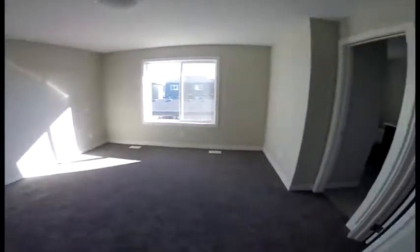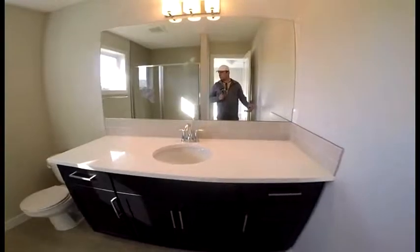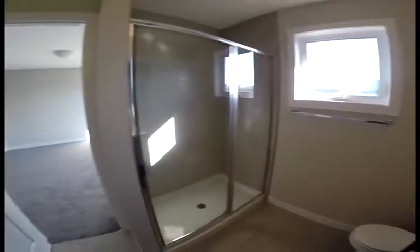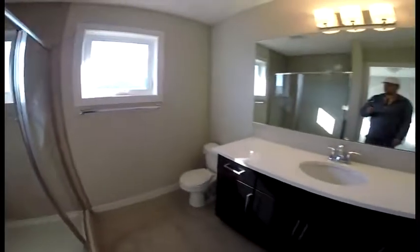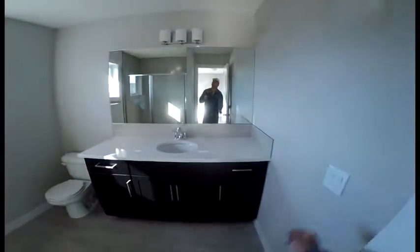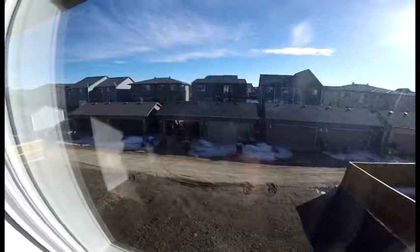Pretty big master bedroom, with a different shape to the walk-in closet. And here's your master ensuite — no tub, just a two-person shower, one sink, one toilet. It's a little smaller master ensuite, but a pretty big master bedroom.